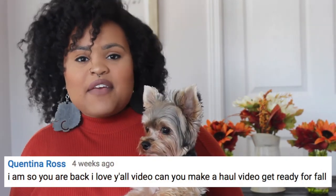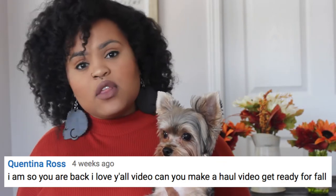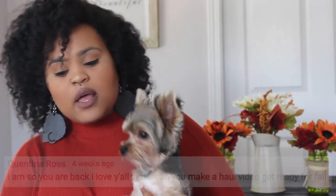Hey guys, welcome to Those Yorkies x3! My name is Kenisa and today we are going to be doing a fall haul. I got this request from my subbie Quintina, so I definitely want to shout you out, girl! At first it was a bit difficult because I was worried about getting things that look fall — it's hard to do a fall haul for dogs — so I just let that go and decided I'm just going to buy stuff I would normally buy them when it starts to get a little bit chilly outside.